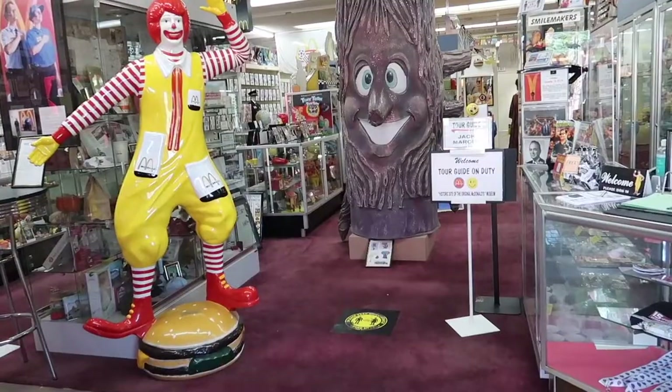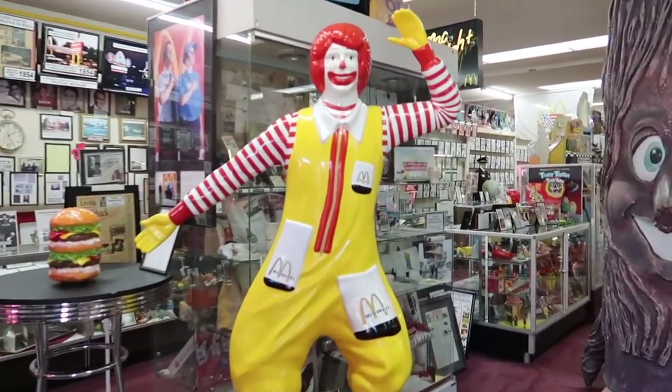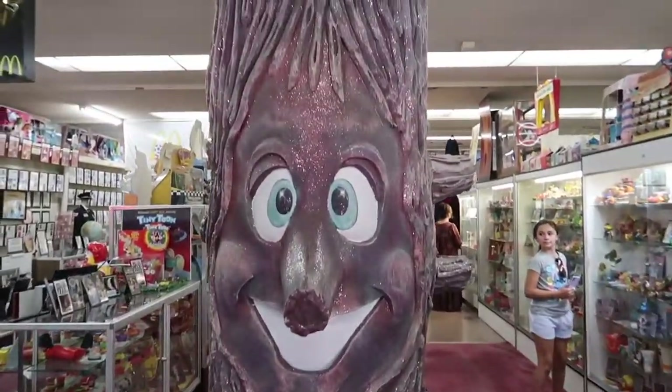Let's get in and check it out. We're now inside the museum. Check out Ronald - he's here to greet everybody. Look at this guy. I so remember these in McDonald's.